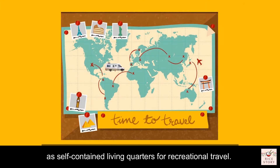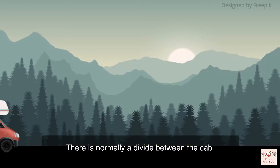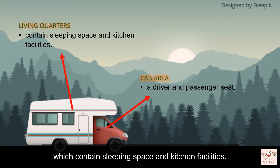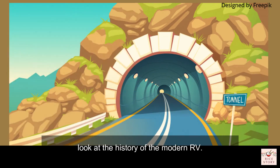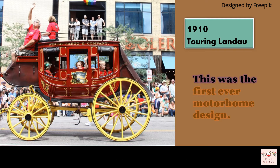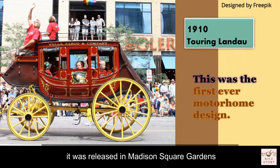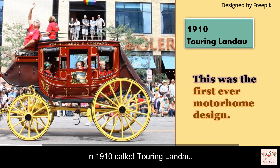This house on wheels is designed to serve as self-contained living quarters for recreational travel. There is normally a divide between the cab and the living quarters behind. Let's step back in time and take a look at the history of the modern RV. This was the first ever motorhome design, released in Madison Square Gardens in 1910, called the Touring Landau.